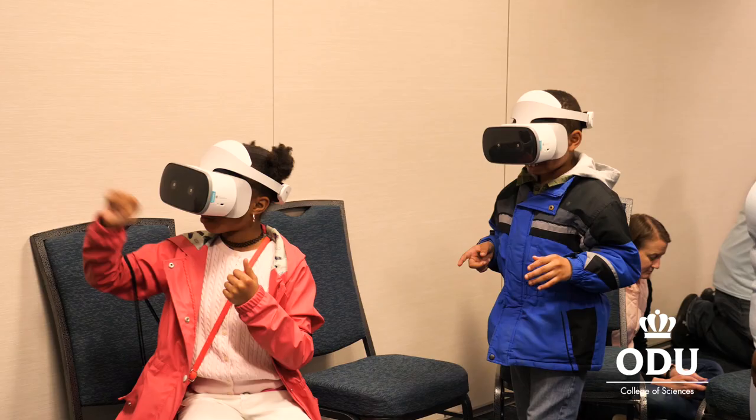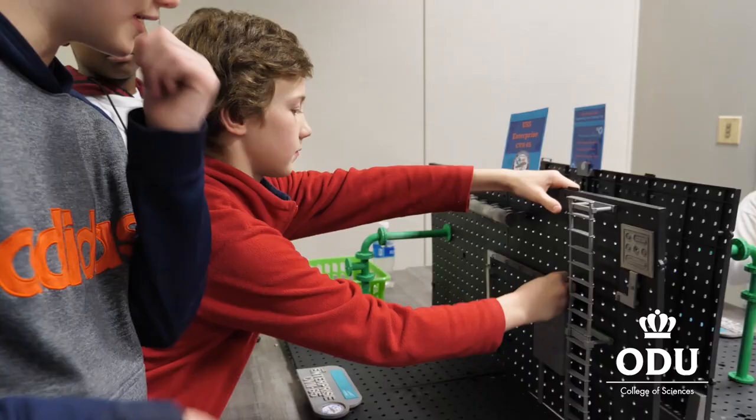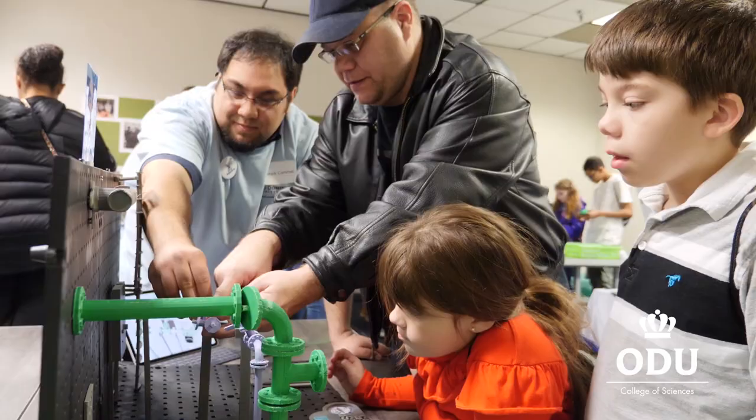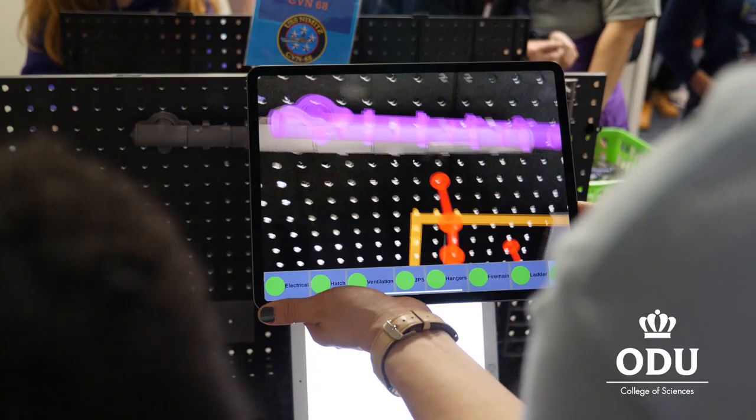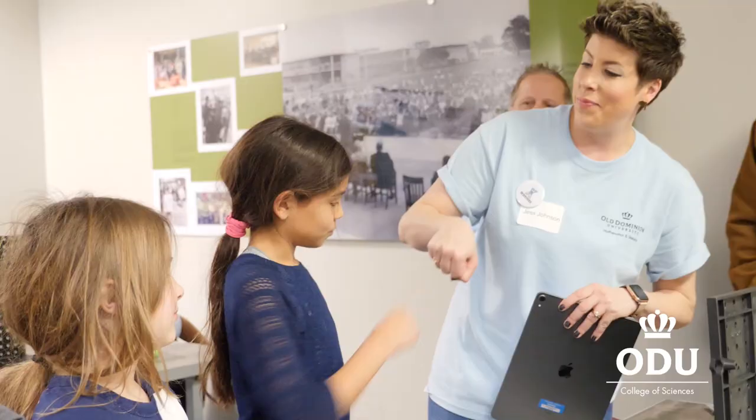We're showing them how we're using virtual reality and free software like Unity for our AR apps. They're also measuring, so they're learning how a lot of the technology they're using for everyday social media purposes can actually be used in the real industry.